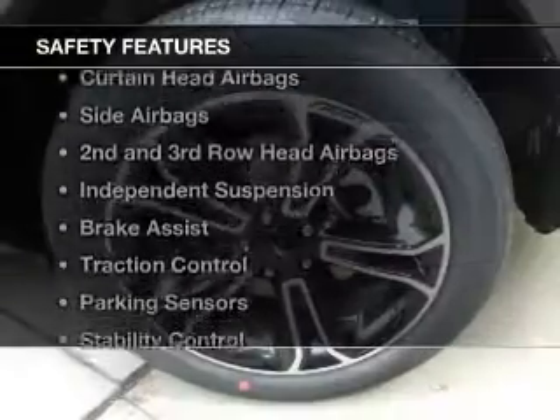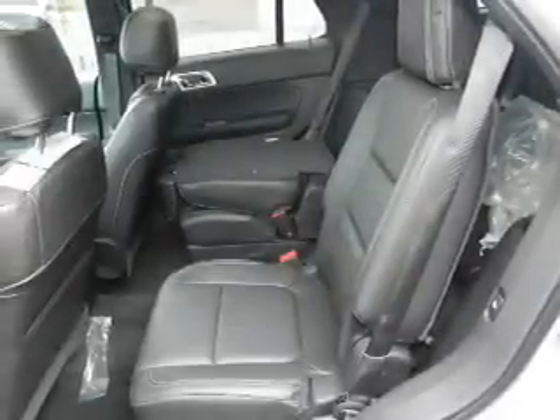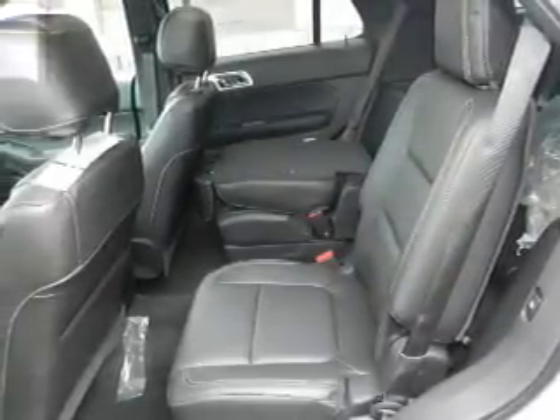Safety was made a priority with these features: a backup camera, curtain head airbags, side airbags, second and third row airbags, independent suspension, brake assist, traction control, parking sensors, stability control, and a passenger airbag.